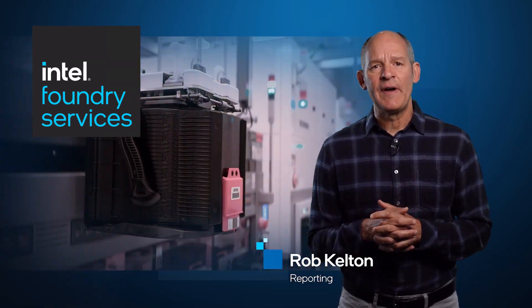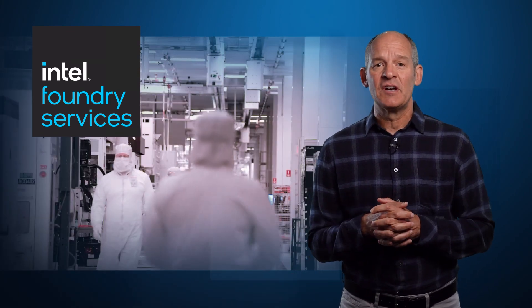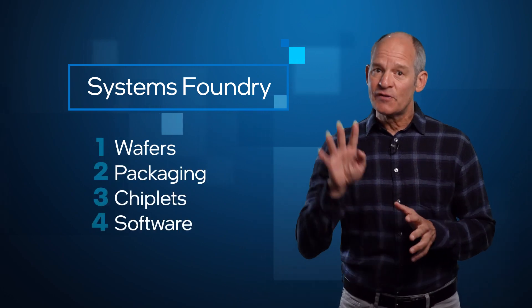You have probably heard the term Foundry — a semiconductor manufacturer that makes chips for other companies. Intel Foundry Services does that and more. We call it a Systems Foundry, and it has four components.